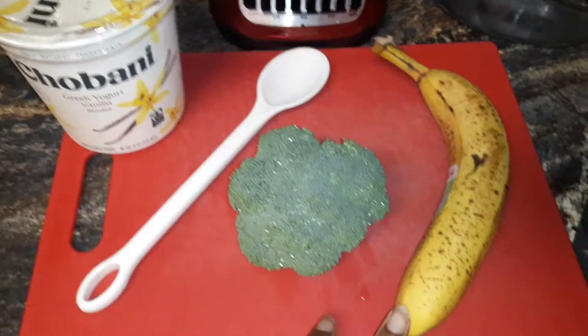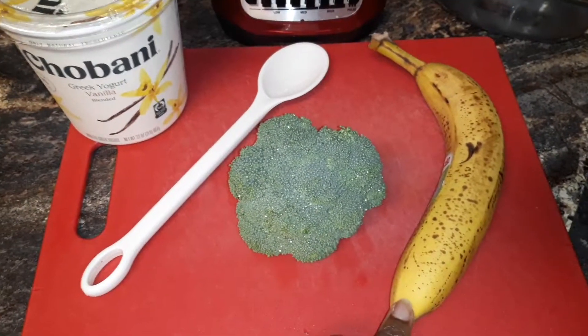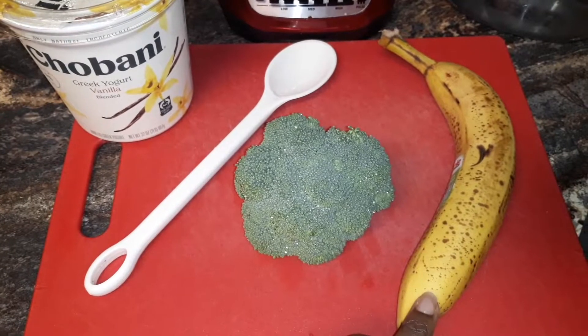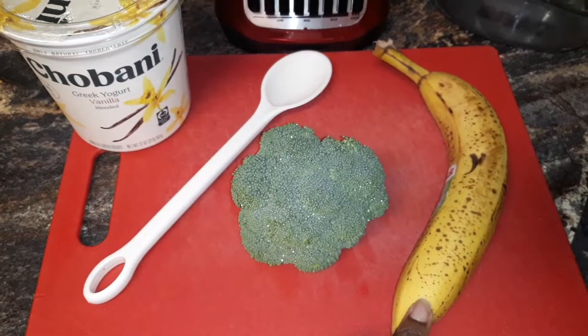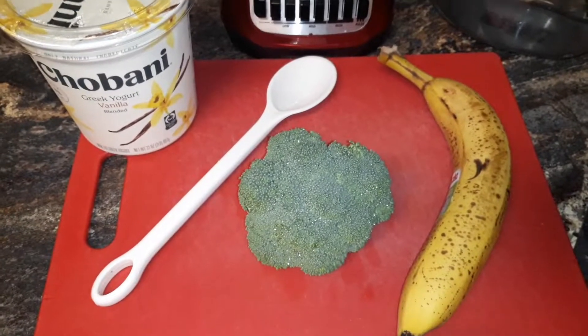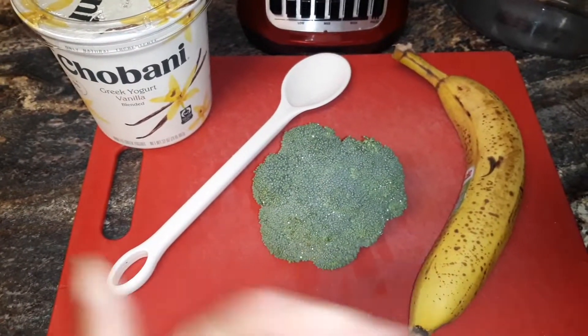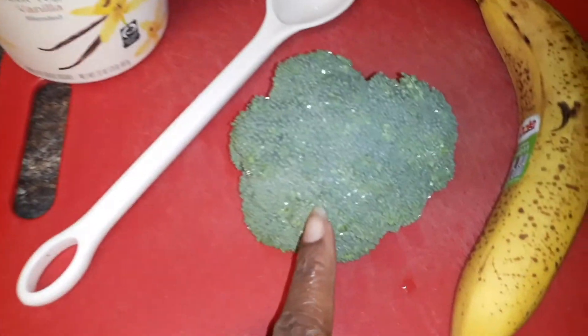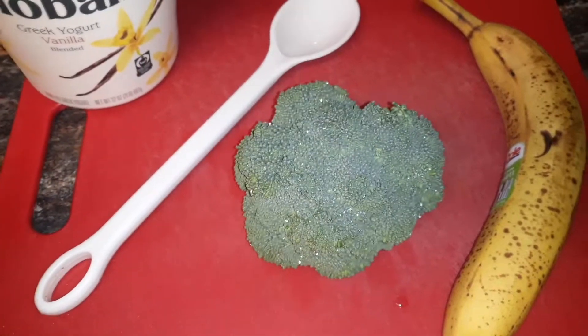The banana is full of potassium. Potassium helps with muscle cramping and things of that nature. It also helps to balance the salt-water balance in your body.